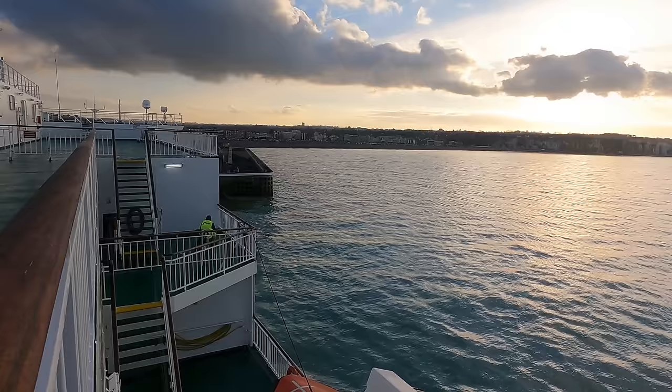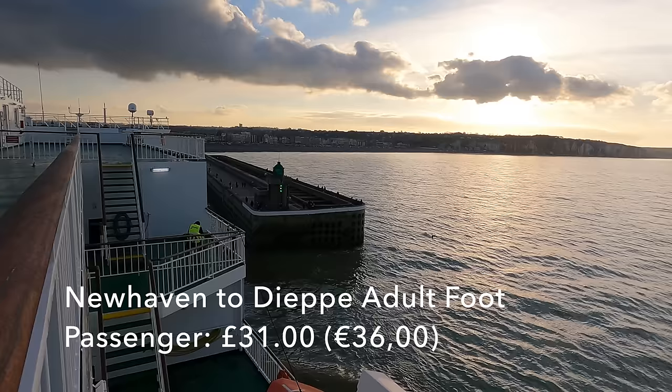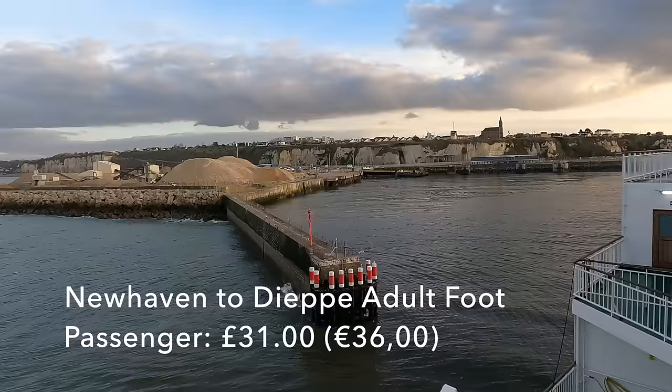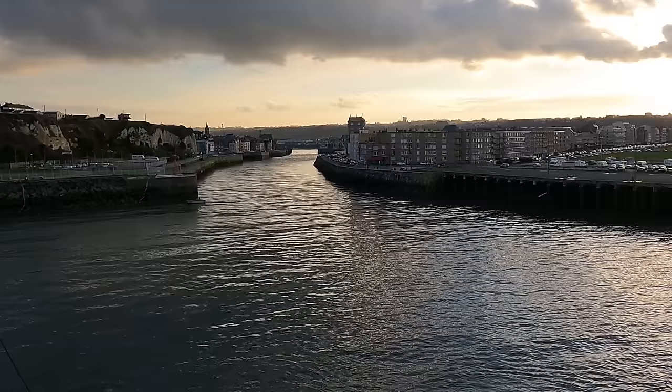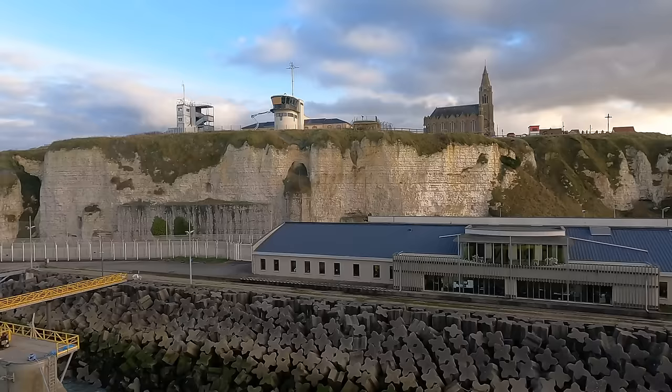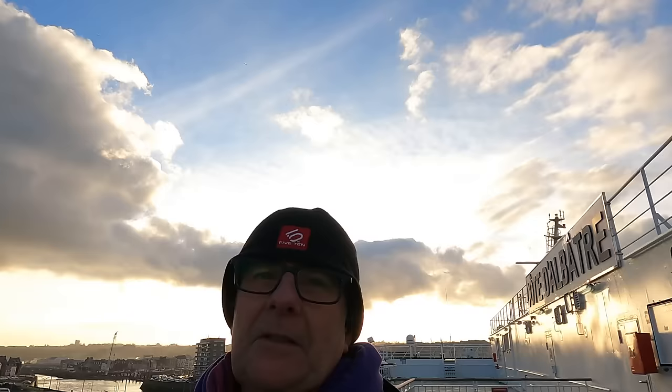As we enter the dock, let's talk about what I paid for this crossing. As a foot passenger I bought a ticket about a month in advance and paid £31 for my journey today, which I think is a pretty fair price. Had I needed to be in Paris tonight, onward train tickets can be as low as £14.50, which would still leave time to have dinner in Dieppe before arriving in Paris before 9.30 p.m. Judging by the look of it, it's a decent walk from here to the town centre, but it's lovely weather and I'm in no rush.